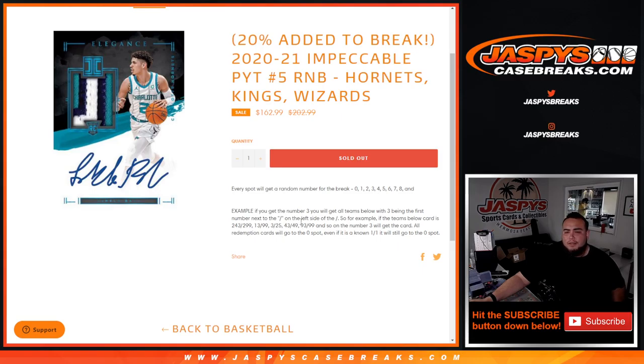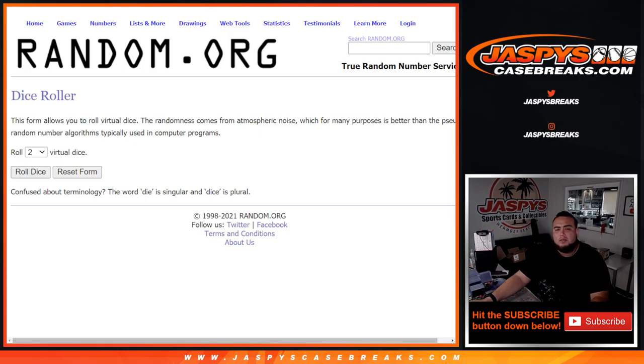If we do pull any redemptions for any of these teams, it will go to spot zero — even if we know it's a 1-of-1, it still goes to spot zero. If there are any unnumbered cards for these three teams in the break, they'll be randomized to the group in one lot if there are multiples.